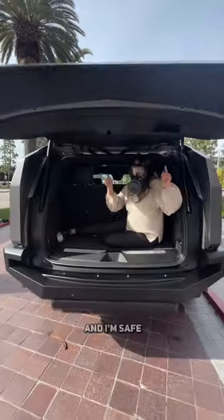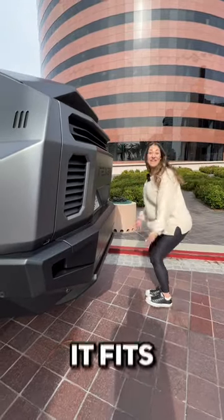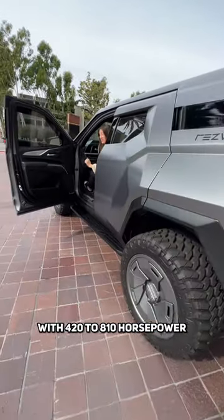I fit, and I'm safe. Let's see if the stroller does. Stroller test — it fits! And it's powered by a V8 with 420 to 810 horsepower.